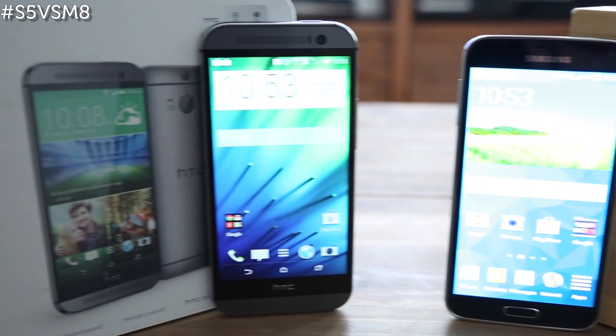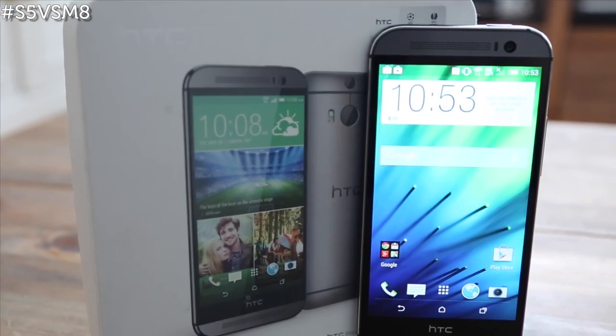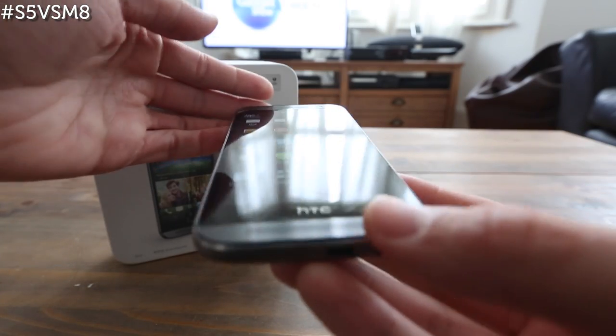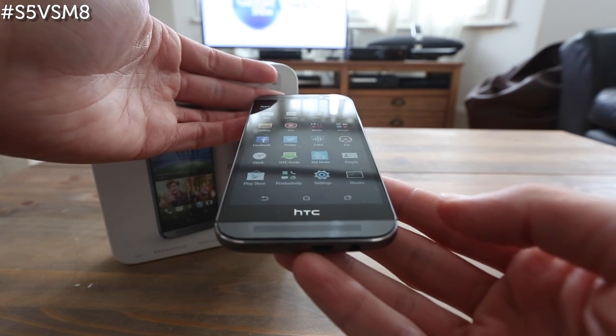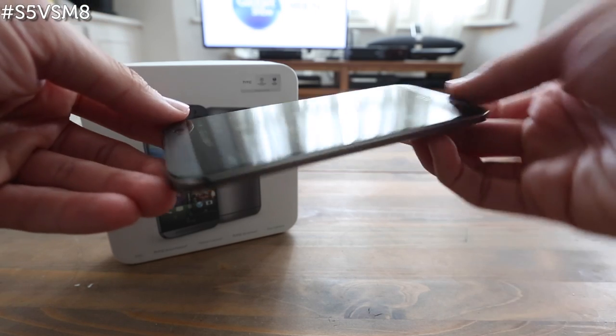The HTC One M8 looks a lot like the original. Once again, the Taiwanese firm has used a unibody aluminium design, but the metal wraps around the front rather than having a plastic strip around the edge. The corners of the phone are also more rounded, and it has a brushed look that has been treated to give it a glossy finish.